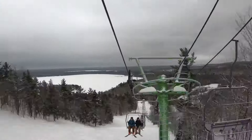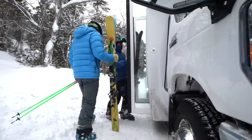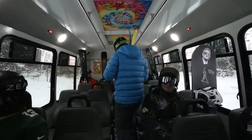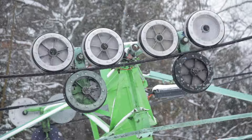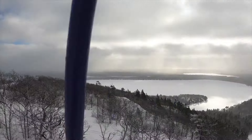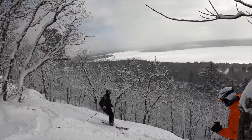Mount Bohemia has two chairlifts with plans to add a third in the near future. They also have a shuttle system that allows access to the entire mountain regardless if you get back to a chair or end up on a road. The ski area is not groomed and is for experts only, but I would say as long as you're an advancing intermediate skier and you have someone to show you around, it's a great place to sharpen your skills.